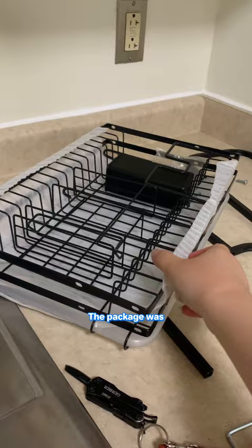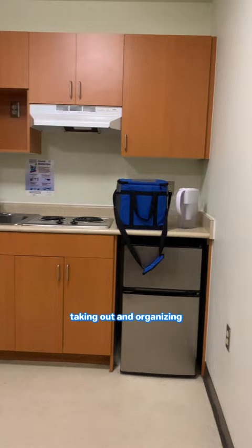The package was a dish drying rack that I quickly put together in minutes. Then I spent another five hours taking out and organizing all the stuff from my boxes.